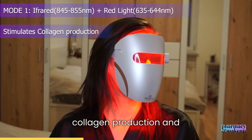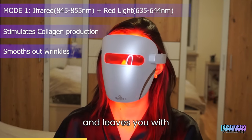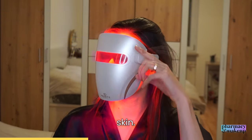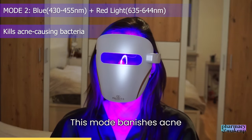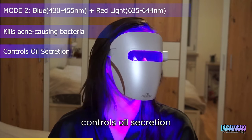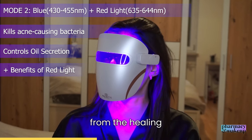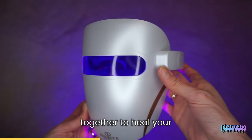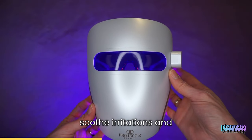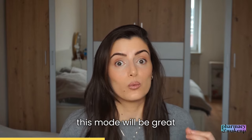The infrared and red light mode stimulates collagen production, smooths out wrinkles, reduces scars, and leaves you with tighter and smoother skin. The second mode is blue and red light therapy, which banishes acne-causing bacteria and controls oil secretion with blue light, while also providing the healing properties of red light. This combination works to heal your skin, soothe irritations, and prevent breakouts — great if you're struggling with acne.